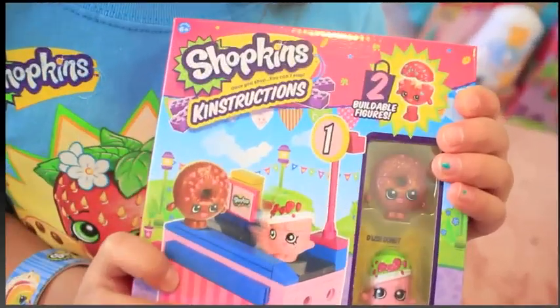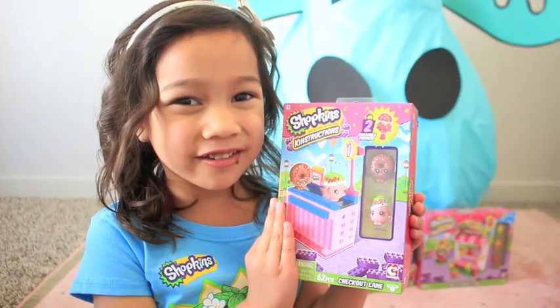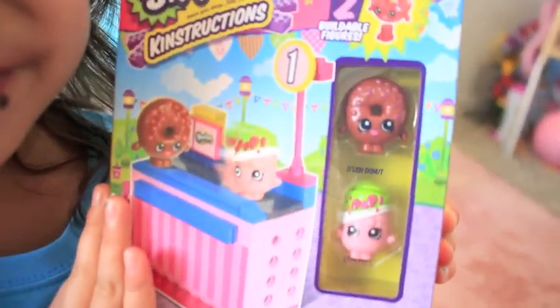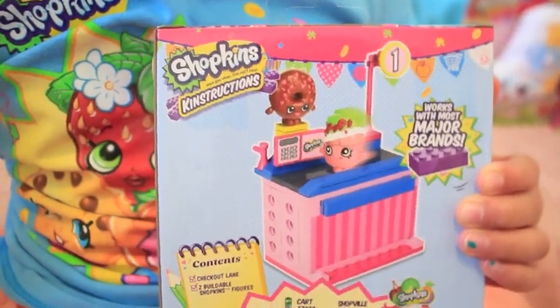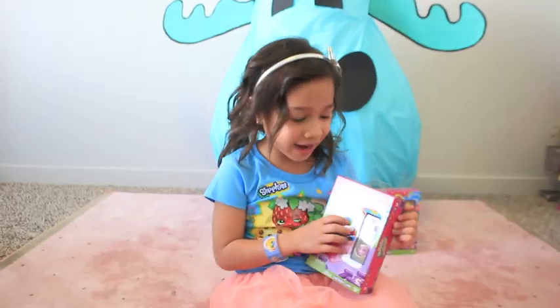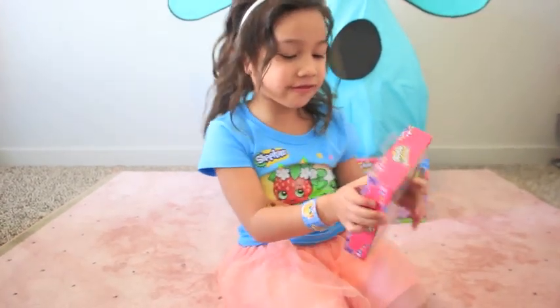More construction! Have fun in the checkout lane with Soda Pops and Delish Donuts! There's a lot of things to make your Shopkin World! I like this one! It's so cool!